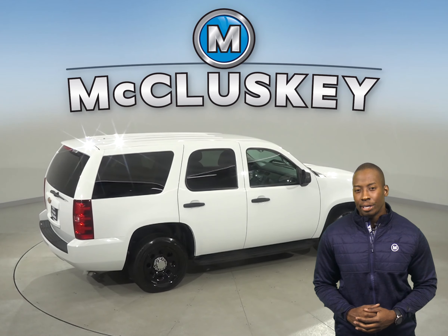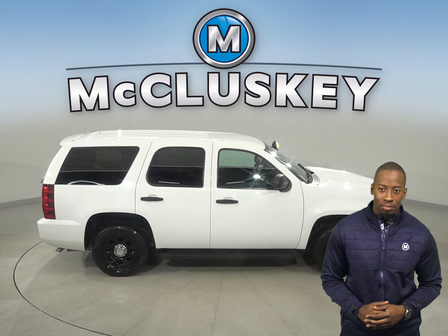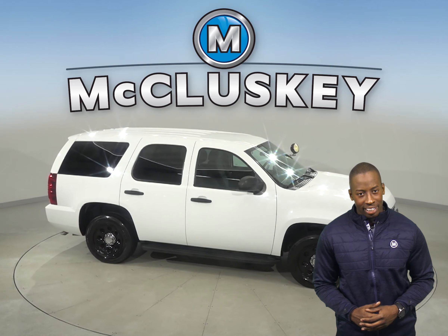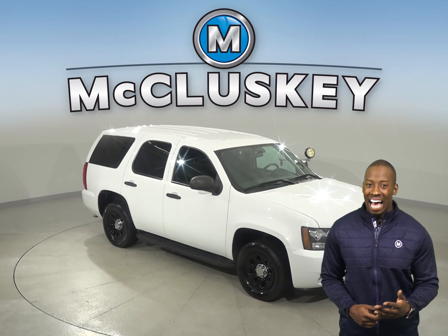We've made sure that this Chevy is a reliable choice with our thorough 172-point inspection. We'll even help maintain this vehicle with our free lifetime warranty, good for as many years and as many miles as you own it.